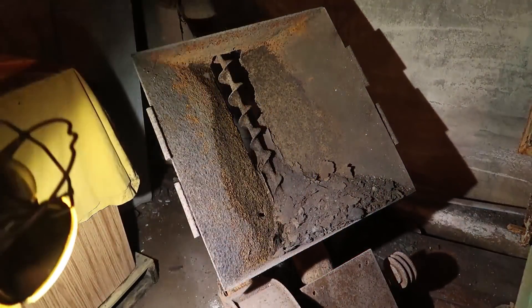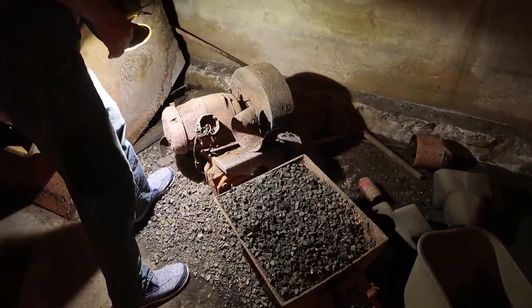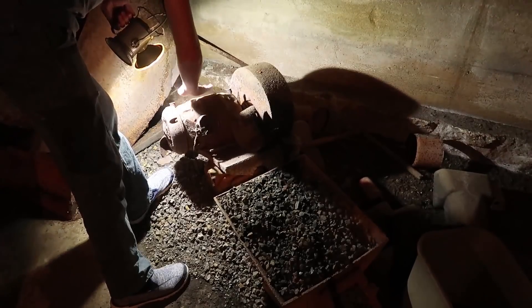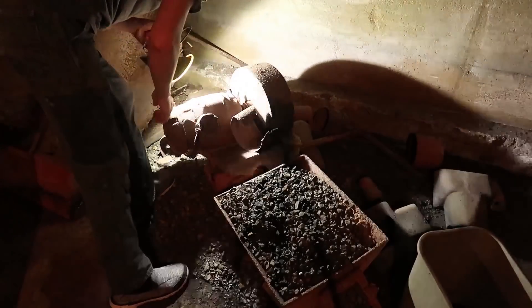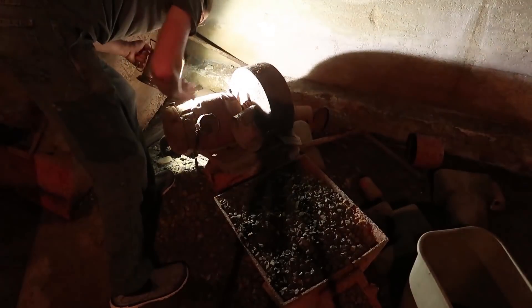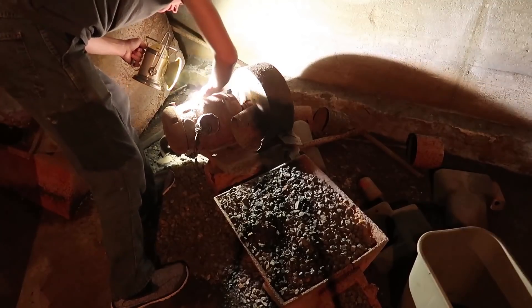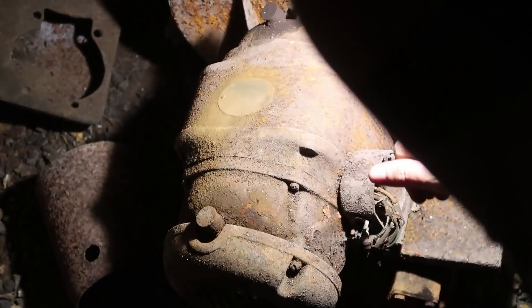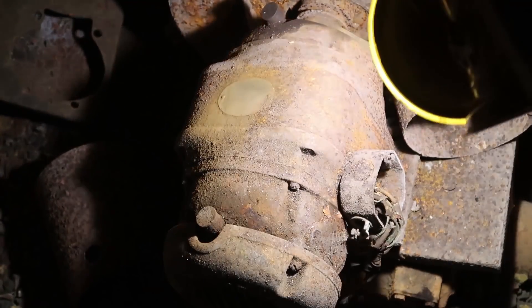That's a big gear reduction there. Where's that auger? This one still has the motor on it — I think it's a Baldor. Yeah, it's a Baldor. Can't read the label clearly. It's a big motor.